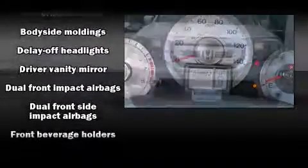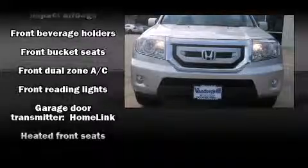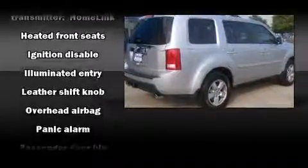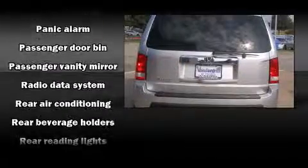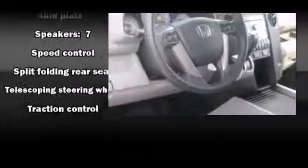Honda also prioritized safety and security with features such as Dual Front Impact Airbags with Occupant Sensing Airbag, Front Side Impact Airbags, Traction Control, Brake Assist, Anti-Whiplash Front Head Restraints, a security system, and four-wheel disc brakes with ABS. You'll see better when backing up thanks to Rear Park Assist, which watches out for obstacles behind your vehicle.